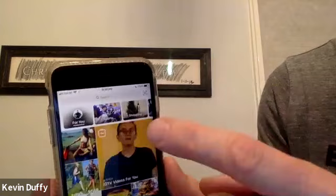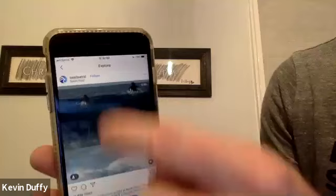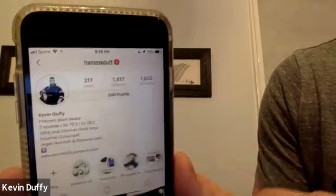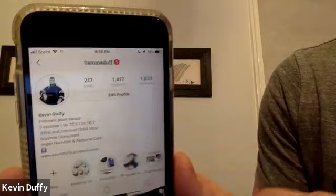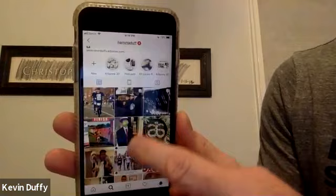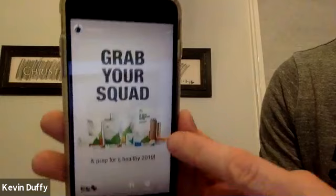I'm going to show you how to take my story and make your own story. Go to the search button — the magnifying glass. Type in my handle: H-A-M-M-A-D-U-F-F. Click my name and you'll come to my profile. These are all my highlights from the year; these pictures stay there forever. The pictures in your story only last 24 hours. If you want to watch my story from today, just click on my picture and it will start from the beginning.